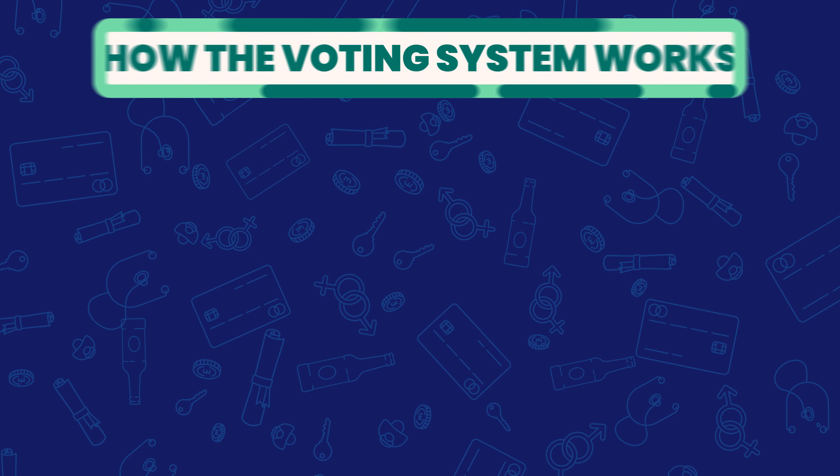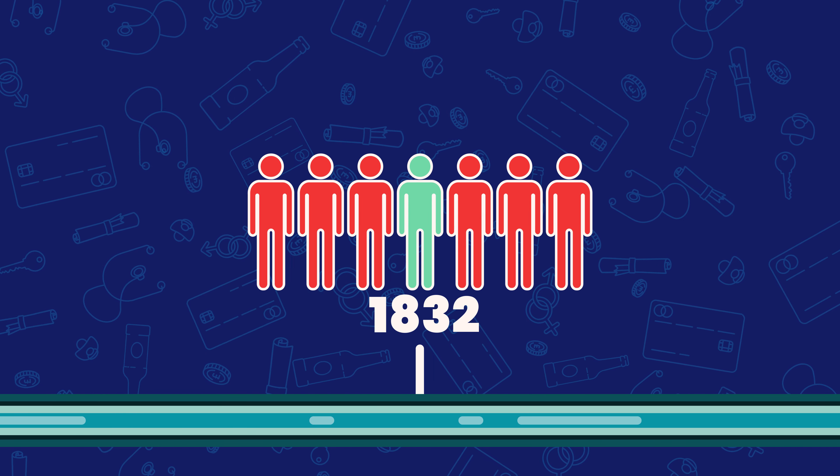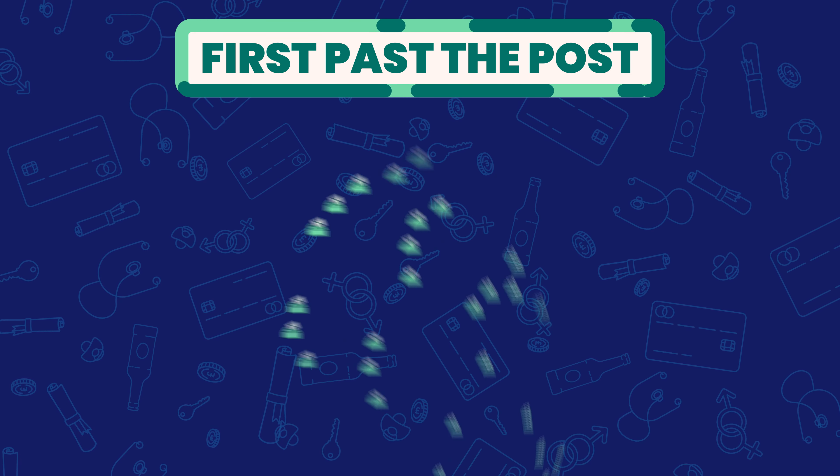So let's have a look at how the voting system works. As of 2010, the UK is divided into 650 constituencies, and a member of parliament, or MP, is elected to represent each constituency. The current system, used for UK elections, was first introduced in 1832 and is called first past the post, which means that the candidate with the most votes in each constituency wins that seat in parliament, becoming that constituency's MP. If a political party wins more than half the seats available, which is currently 326, they go on to form the government.